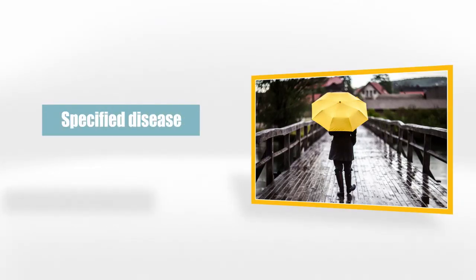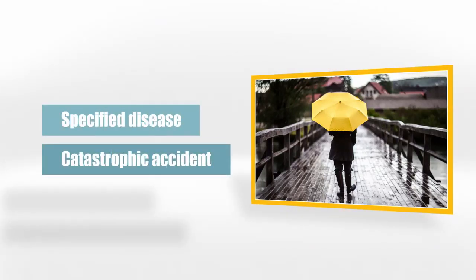Finally, there are two catastrophic umbrellas called Specified Disease and Catastrophic Accident, in case you have cancer, a heart attack, a stroke, a bad car accident, or you're in a fire.